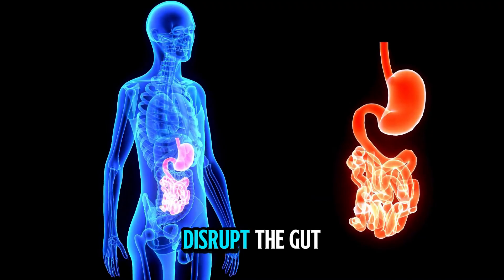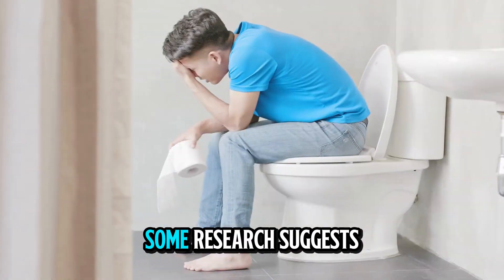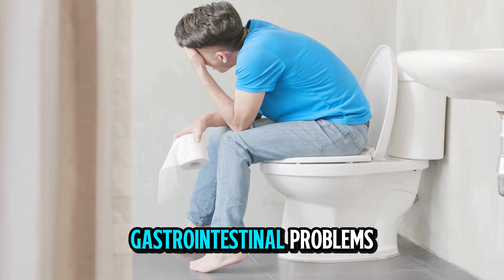These tiny particles don't just accumulate in the brain or blood — they can also disrupt the gut microbiome, affecting digestion and nutrient absorption. Some research suggests they may even contribute to gut-related issues like inflammation or gastrointestinal problems.